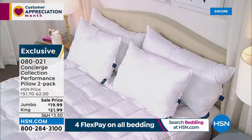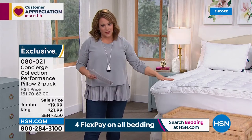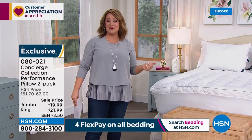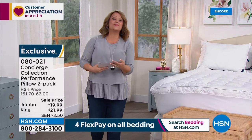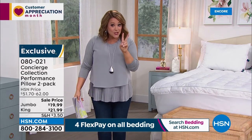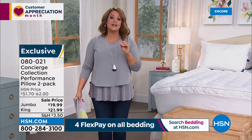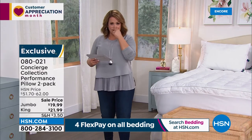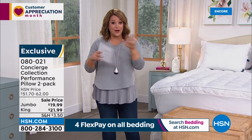For king-size beds, $21.99 for two — you couldn't get one for that. Flex pay available on all bedding. We have the buying power, and with the extra product arriving all at once, it's even more marked down. Item number 080021 for the CoolMax pillows — two for $19.99 on the jumbo, or two for $21.99 for king. Not ordinary pillows — CoolMax technology. Hot sleepers of the world, rejoice.